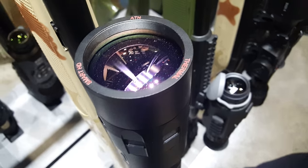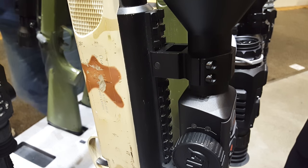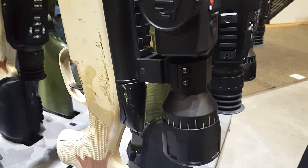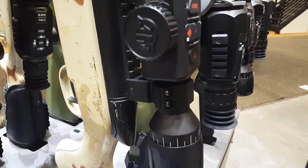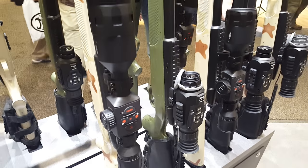You can use 30mm rings mounted on virtually any platform you want. We're rating them recoil-wise at 375 H&H and 416. We're doing testing to see if they can withstand recoil from higher calibers like 50 cal — as soon as we finalize that, we'll release that information.